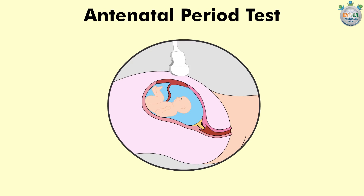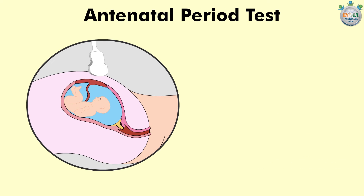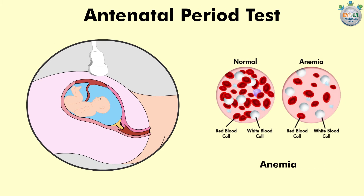Antenatal period tests: These tests are designed to help make your pregnancy safer, check and assess the development and well-being of you and your baby, and screen for particular conditions such as HIV, syphilis, Hepatitis B, preeclampsia, anemia, and diabetes.